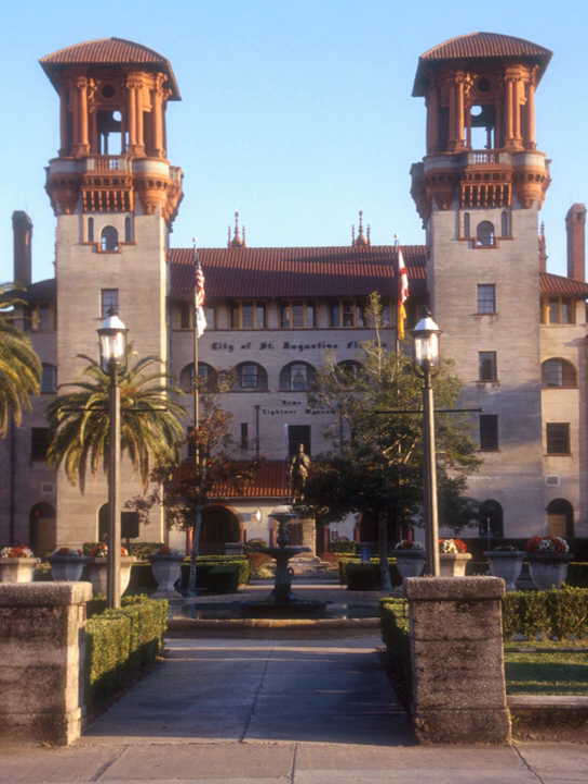The Leitner Museum is a museum of antiquities, mostly American Gilded Age pieces, housed within the historic Hotel Alcazar building in downtown St. Augustine. This 1887 Spanish Renaissance Revival-style building is listed on the National Register of Historic Places.